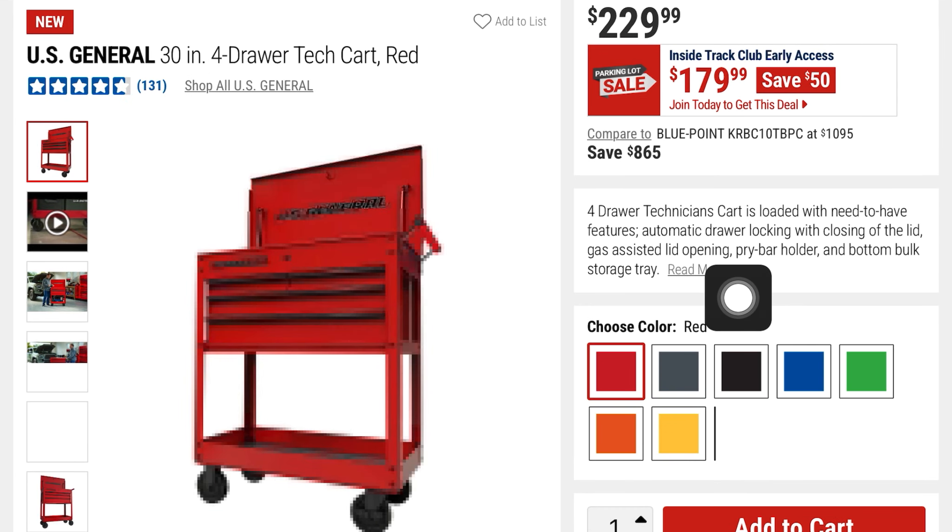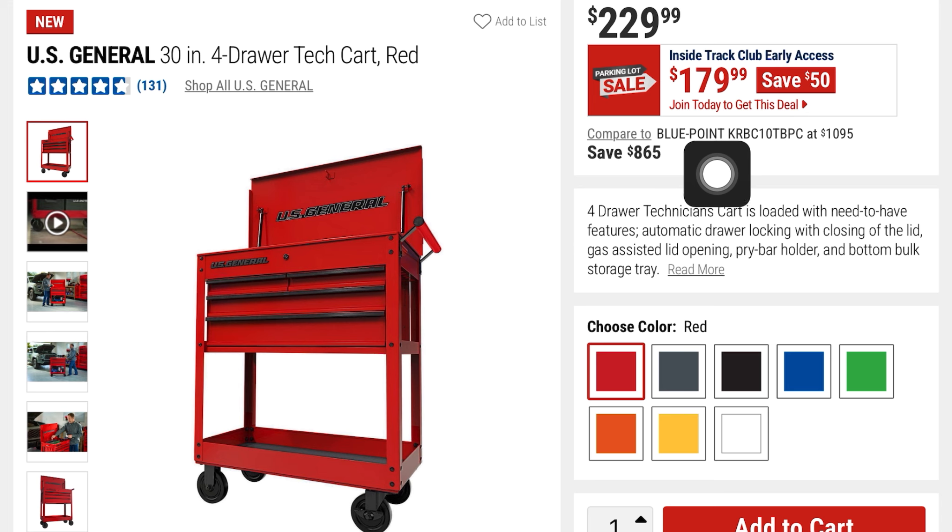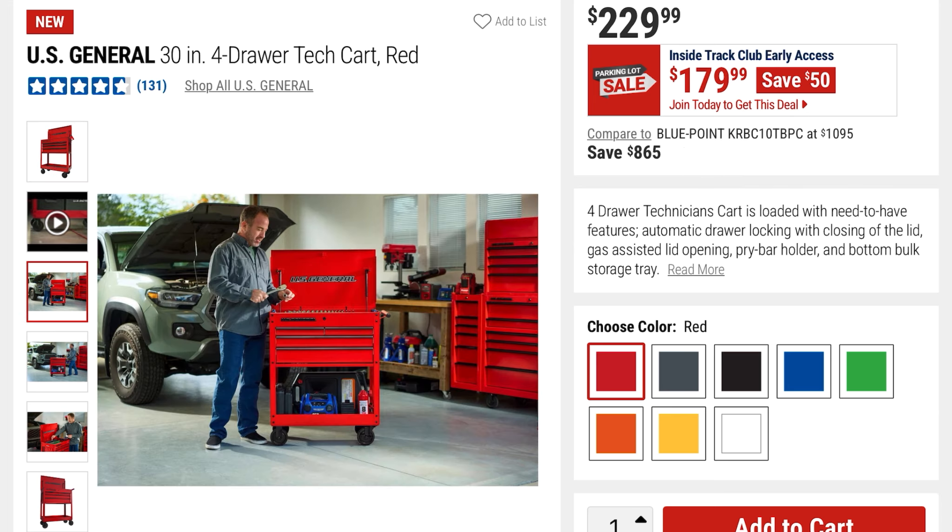They've got this U.S. General 30-inch four-drawer tech cart in red for $179 — it's $50 off, it was $229. You've got all the different colors, and here's a size comparison with a person.